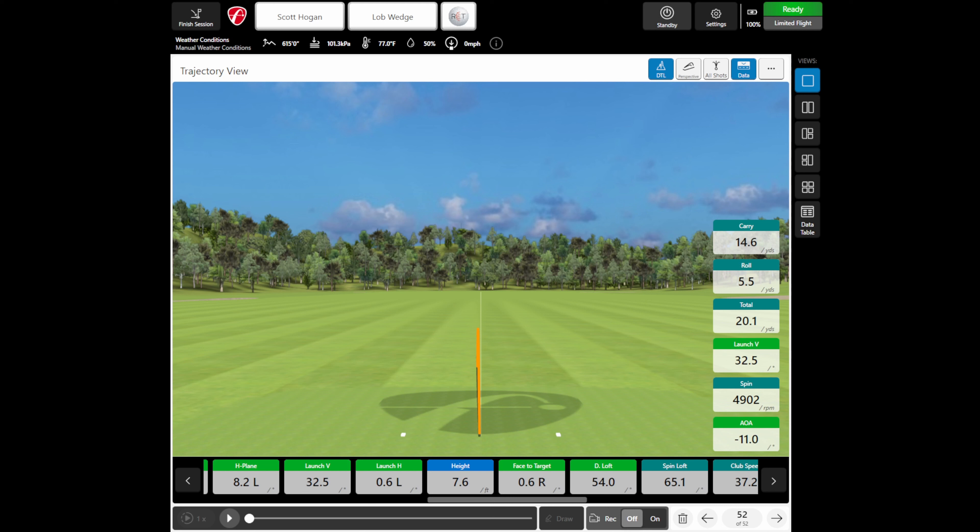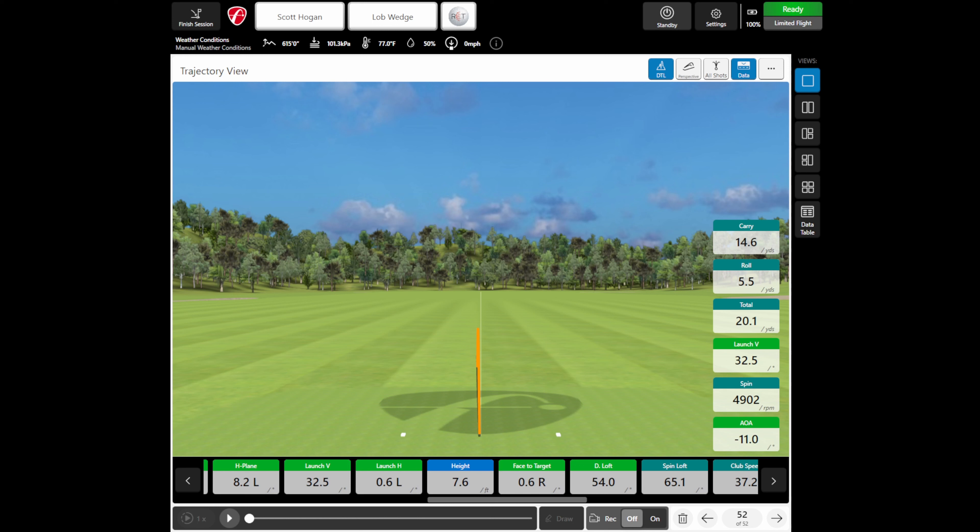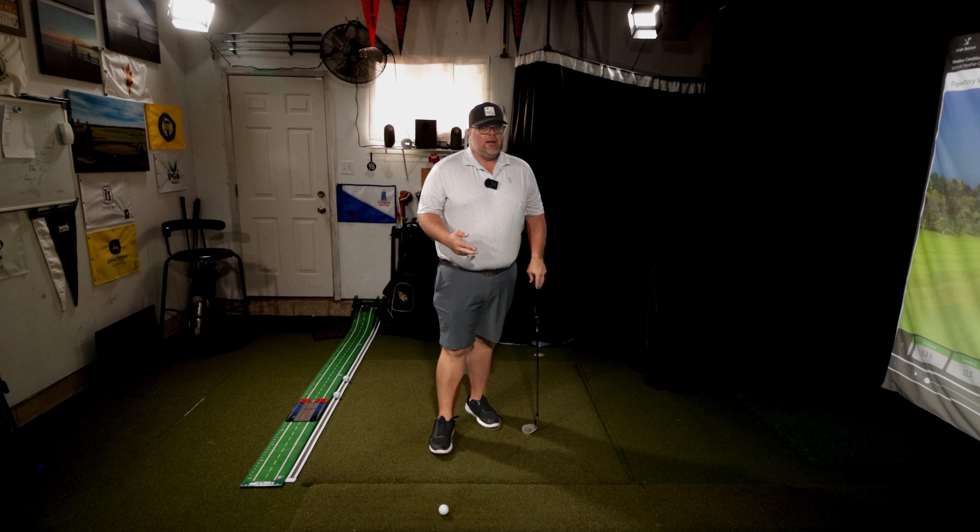I got that one down to negative 11 degrees, and the spin was 4,902. I launched it at 32.5 degrees, which is a little higher than we'd want — but we're moving in the right direction with the angle of attack.